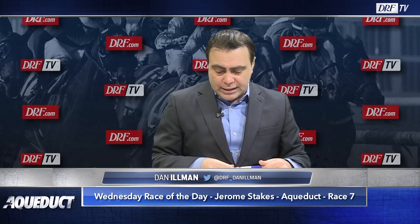The four is Dubai Bobby, second off the Chad Summers claim, moving from turf to dirt. The horse has only raced once previously on the dirt — that was in a maiden race at Saratoga over the summer, and he didn't do much that day.